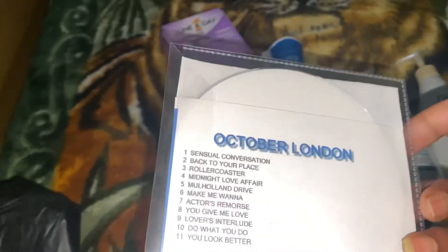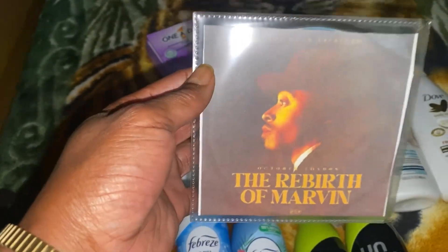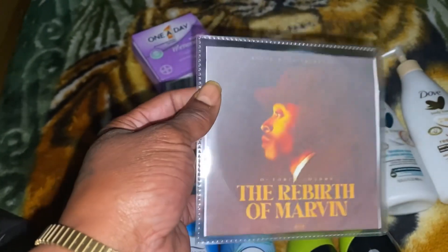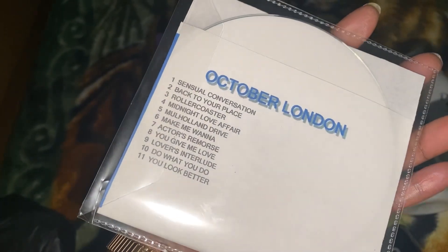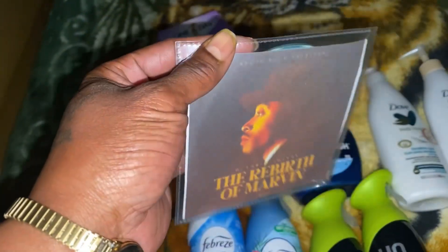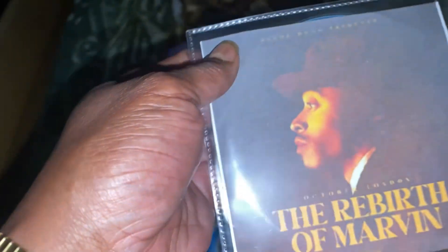And I also picked up an October London CD. Yes, I still play CDs, you guys. He reminds me of a young Marvin Gaye — I love the way he sings. Can't be taught, it has to be within you. He can sing. This brother right here, every last one of his songs is great. I love his music.